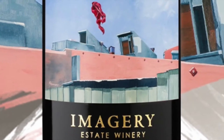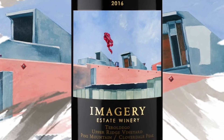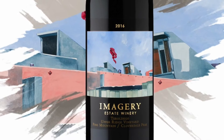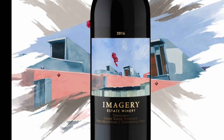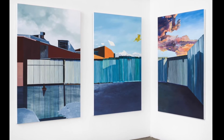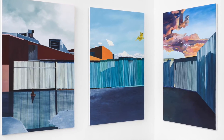I started back in 2017 — I did a wine label for Imagery, the estate winery, and you can see that this fence here is in the foreground on the label. And then last year in 2019 I did a big triptych which includes this building and a few things to either side.